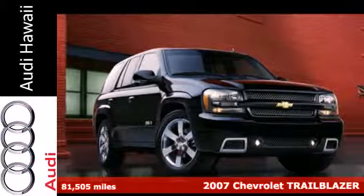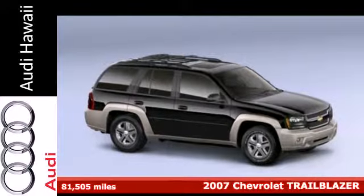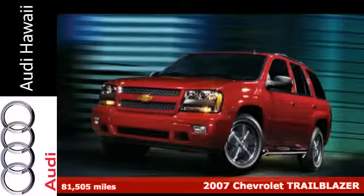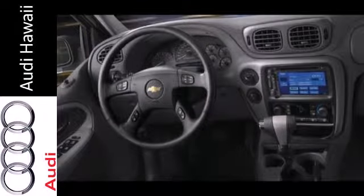It's a 2007 Chevrolet Trailblazer. Inside the spacious cabin, you'll find OnStar Emergency SOS, a six-speaker sound system with a CD player, dual-zone air conditioning, and power windows and locks.